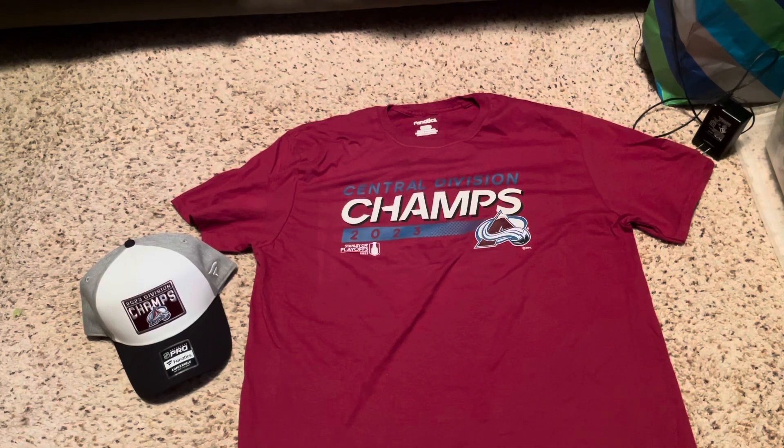What's going on everybody, welcome back to the channel. Back with another — you could say review video, not really an unboxing video. Finally got my Central Division Champion Colorado Avalanche hat and t-shirt. Yes, not the champions shirt we wanted — we were hoping we could go back to back, but just didn't have enough in the tank.